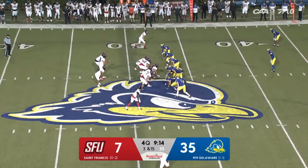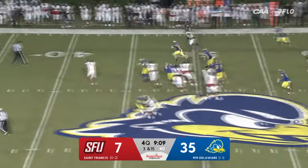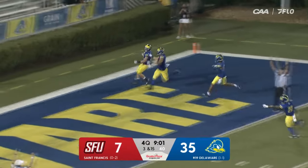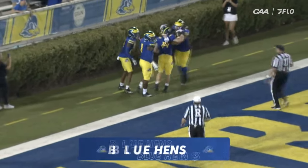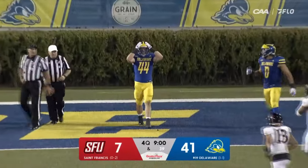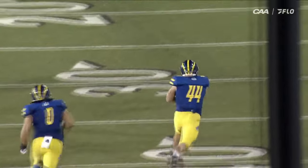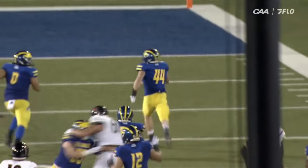Third and long here for St. Francis. Nick Whitfield still in at quarterback. And he throws an interception — threw it right to a blue hen. Off to the races, making a man miss and taking it to the house. Trainer — the touchdown! What a great play by Trainer. See him drop right into a throwing lane. Great play to cut back there. Well, maybe he's got a future at running back.